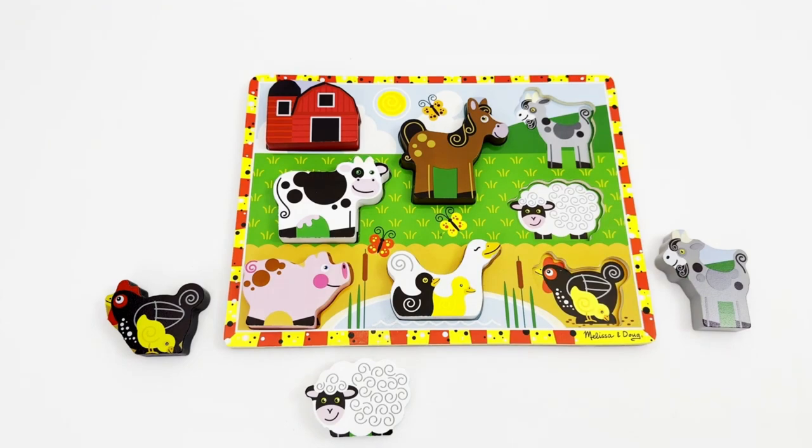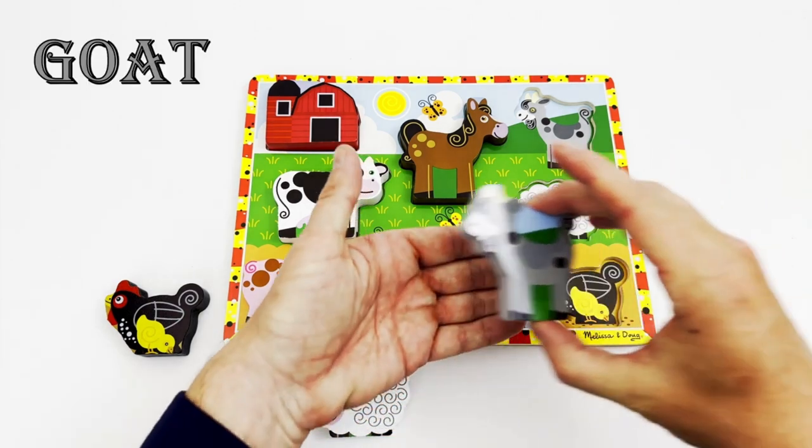Our next animal is gray and often has a long beard. We can use its milk to make cheese. Can you guess what animal we are looking for? Correct, we are looking for the goat! Here is the gray goat.